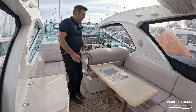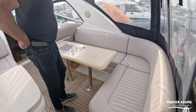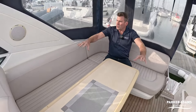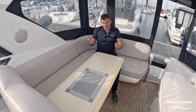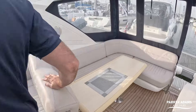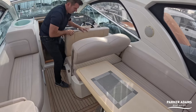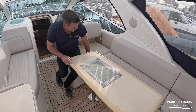There's a nice L-shaped seating area with quite a generous-sized table. You can make this area bigger — if you lift this seat face up at the helm it can come back, giving you another couple of seats around so you can make it a full U-shape.